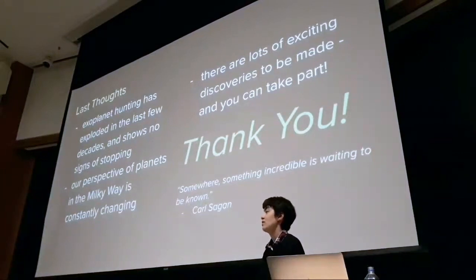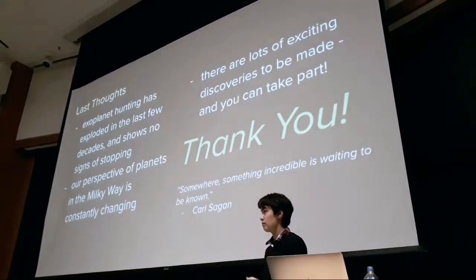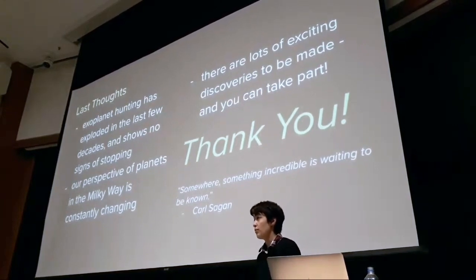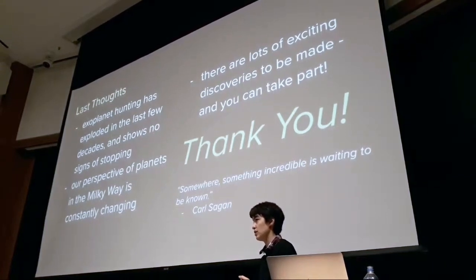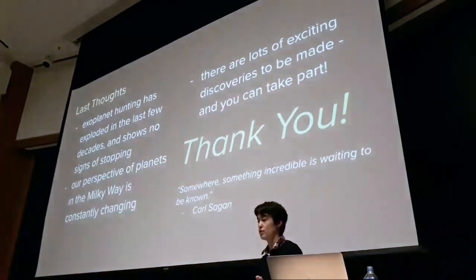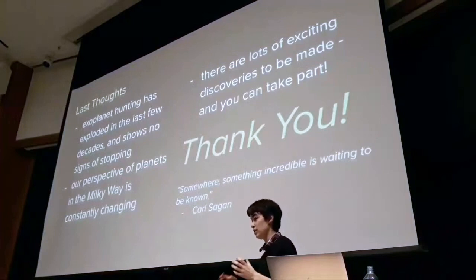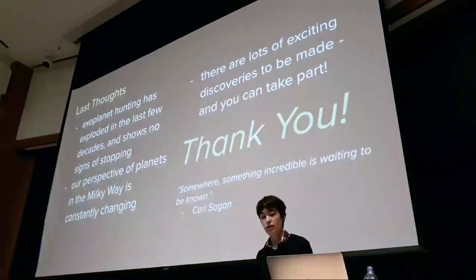Follow-up: For the overlapping TESS sectors near the poles — which also overlap with the James Webb Space Telescope's continuous viewing zone — have TESS candidates been observed by Webb? Answer: Yes, TESS is a significant contributor to the list of planet candidates that JWST is studying. We're continuously adding to that list of good JWST targets, especially planets around M-dwarfs — small, cool stars where habitable-zone planets are easier to find and produce deeper transits — making transmission spectroscopy with JWST more feasible.